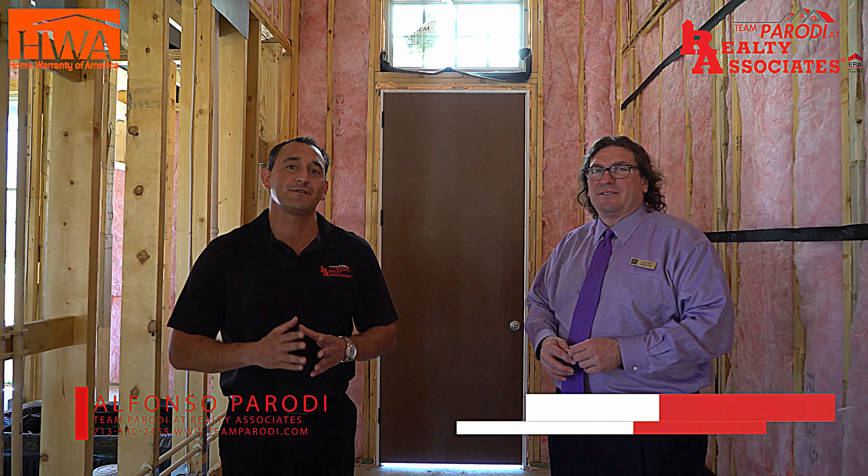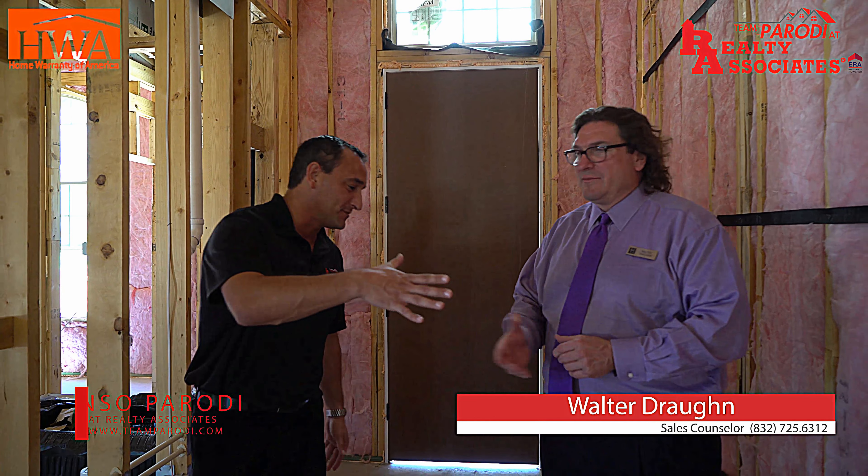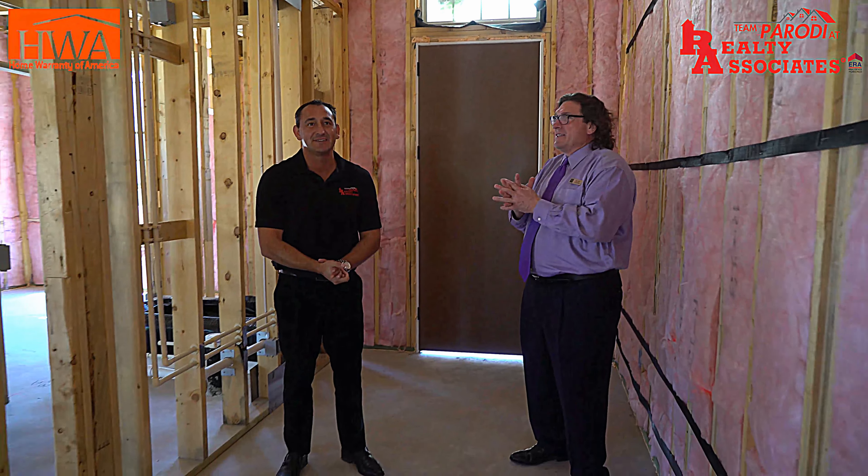Hi, this is Alfonso Parodi with Team Parodi at Realty Associates, and today we are with Walter Drone, Highline representative, and he's going to show us the framing stage of his 542 model. Walter, how are you? Doing great. Thanks for coming out. Show us around. I would love to.